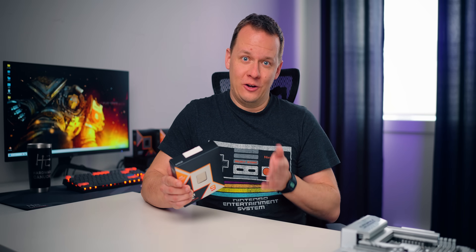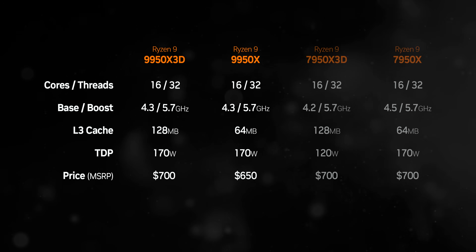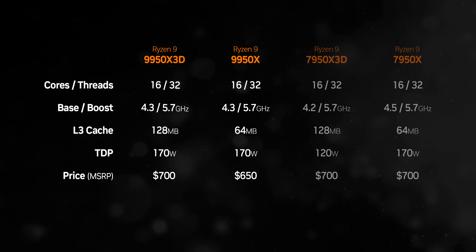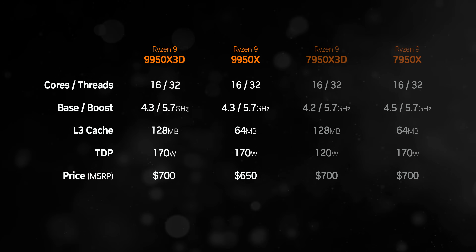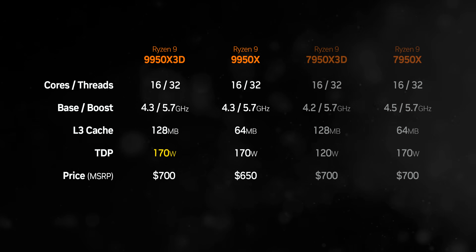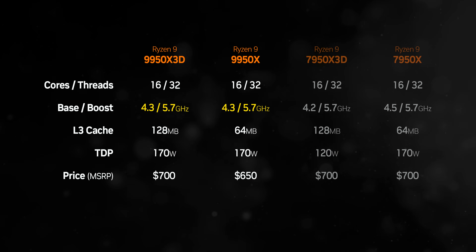Basically what you get is 16 cores, 32 threads, higher clock speeds than the 9800X3D, a bunch of fixes in the background for dual-CCD models, and a price of $700 US. Due to the Zen 5 architecture's efficiency, along with the move towards placing the 3D vCache below the processing dies instead of above, heat buildup has been improved, so the 9950X3D can run at a higher TDP than its predecessors — leading to the same clock speeds as a non-X3D model.